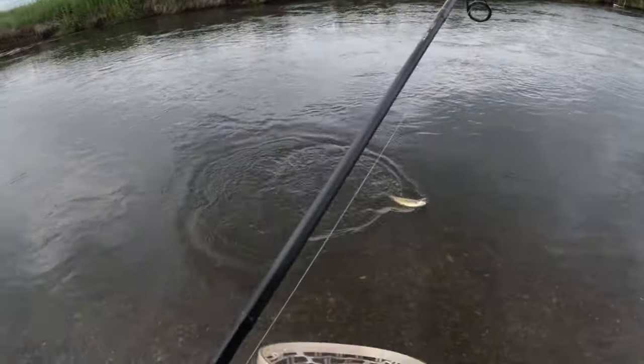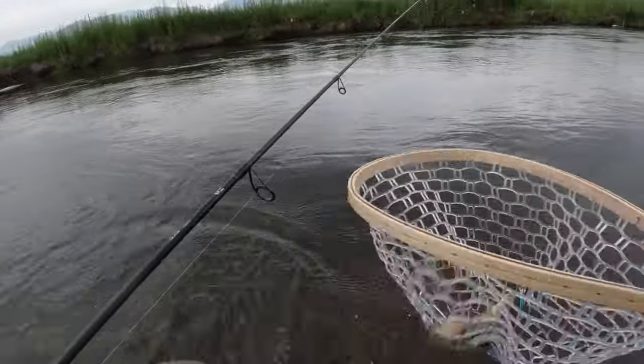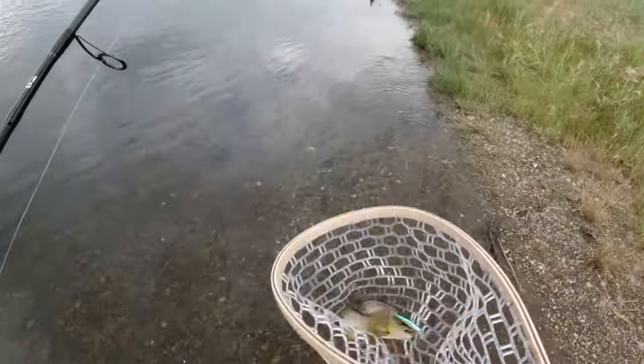Just a little guy. Got him. Nice little brown.